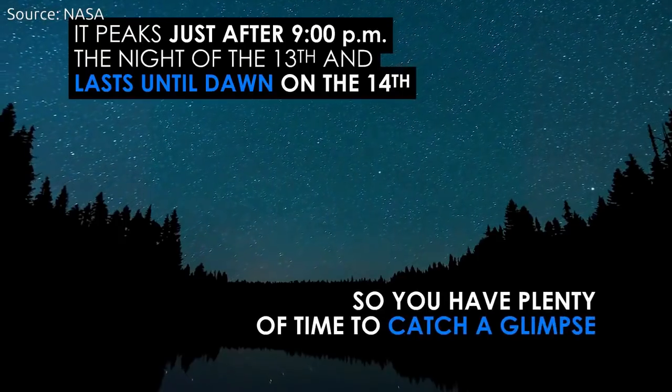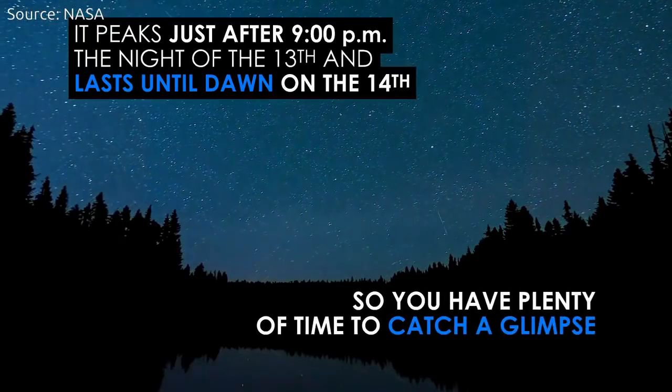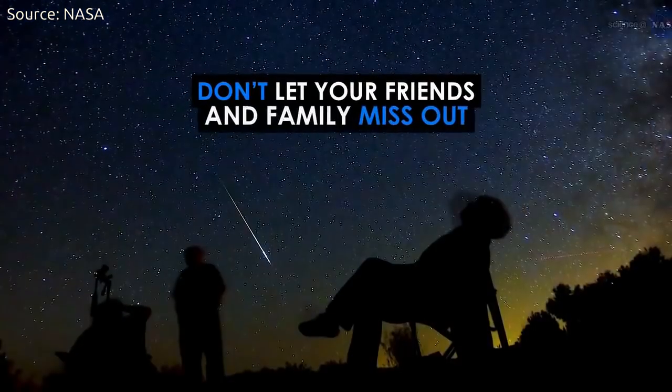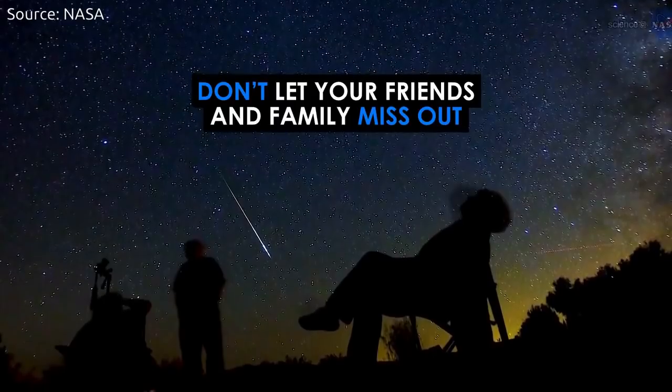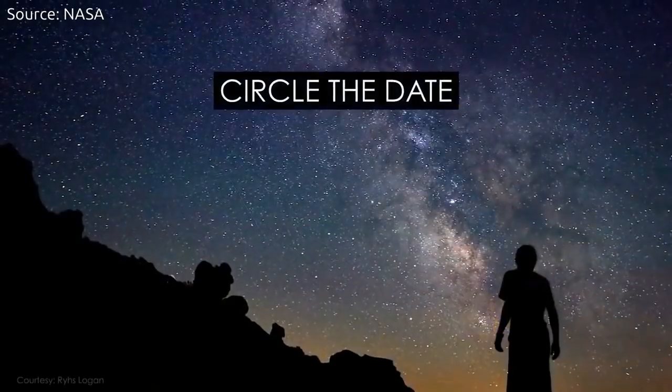The Geminids can be seen with the naked eye under clear, dark skies over most of the world, though the best view is from the northern hemisphere. Observers will see fewer Geminids in the southern hemisphere, where the radiant doesn't climb very high over the horizon.